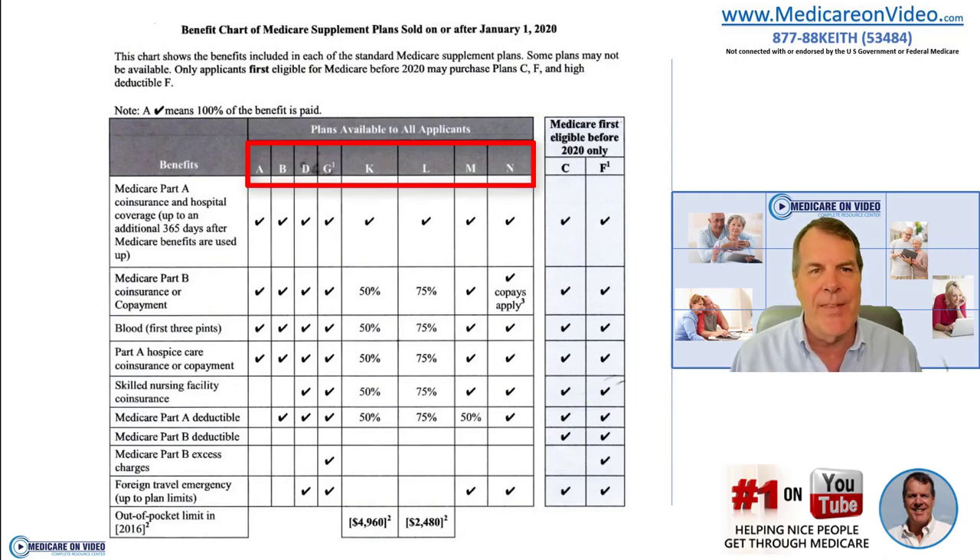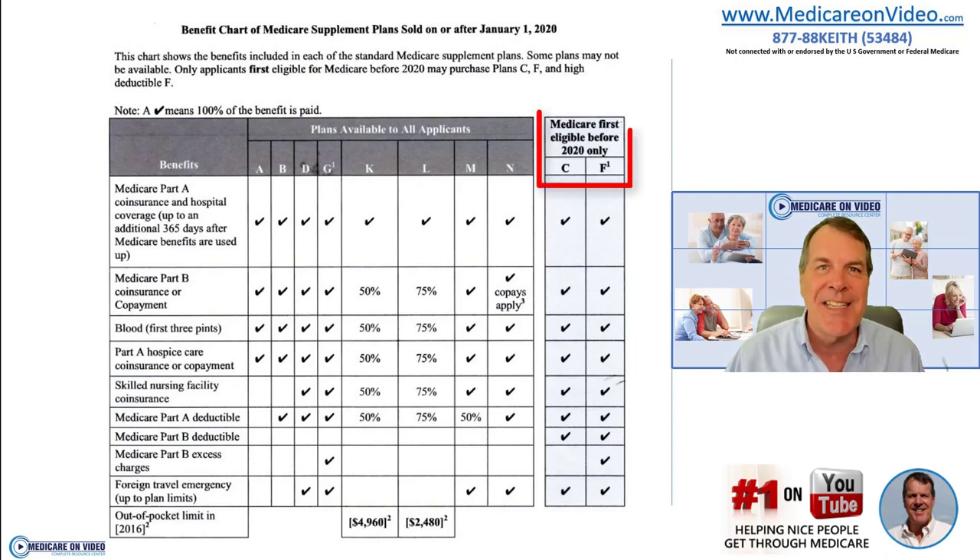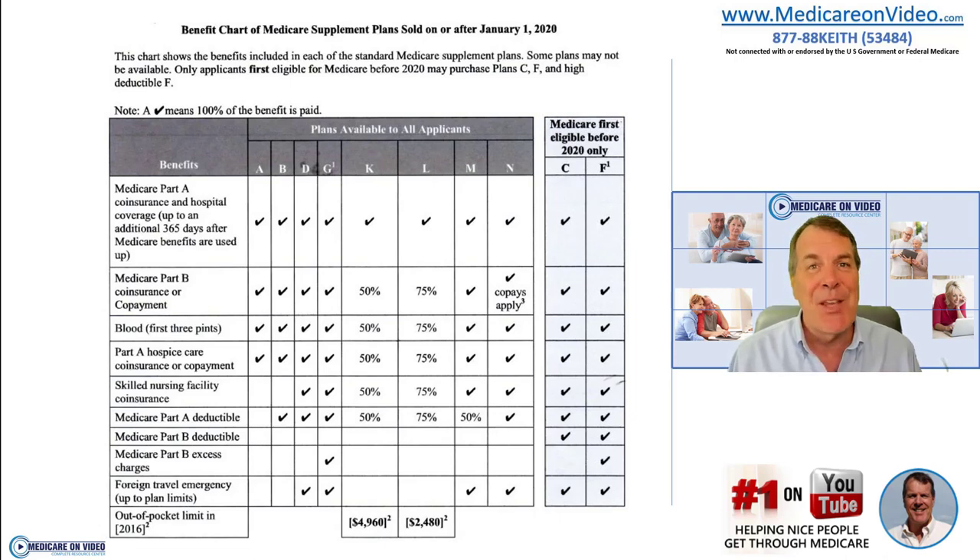The chart has letters starting with A and ending with N. Some letters that used to be here aren't here anymore, and now we have Plan C and Plan F off to the right. If you're eligible after January 1st, 2020 — meaning you turn 65 on January 1st, 2020 or later — you're no longer able to choose Plan C or Plan F. Before you get upset about that, they weren't very good choices in the first place. I almost never recommend Plan F and have never recommended Plan C, so it's really no big loss.